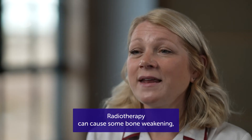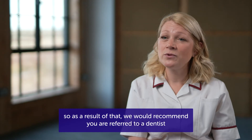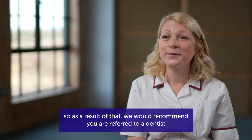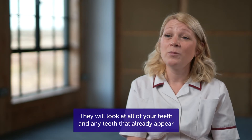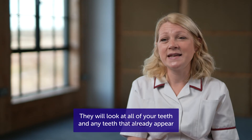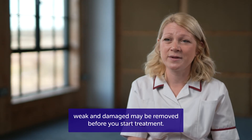Radiotherapy can cause some bone weakening. As a result of that, we would recommend you are referred to a dentist before you start a course of radiotherapy. They will look at all of your teeth, and any teeth that already appear weak and damaged may be removed before you start treatment.